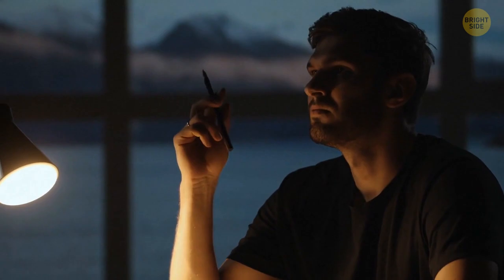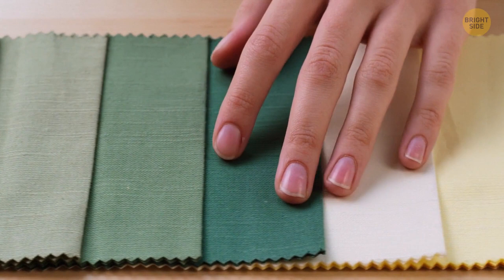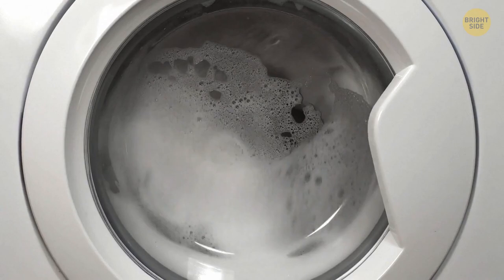Ever found these pieces of fabric in new clothes? They're not just patches, but also testing subjects to use before washing. You can put this piece in the washing machine and see what happens to it. If everything is fine, then you can safely put your clothes in.